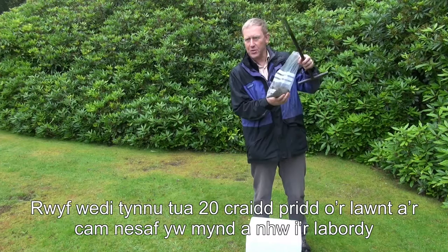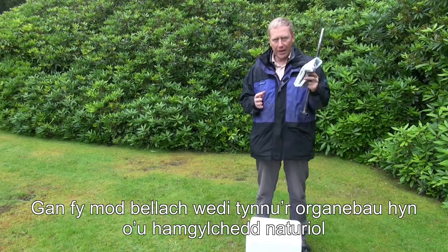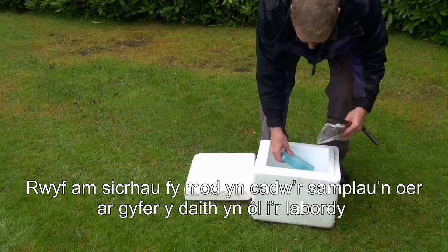The next step is to take them back to the lab and process them so we can get the DNA out. But now that I've taken these organisms out of their natural environment, things can start to happen that might change the fungal community. So I'm going to keep the samples cold with these ice packs in an insulated box for the travel back to Aberystwyth.